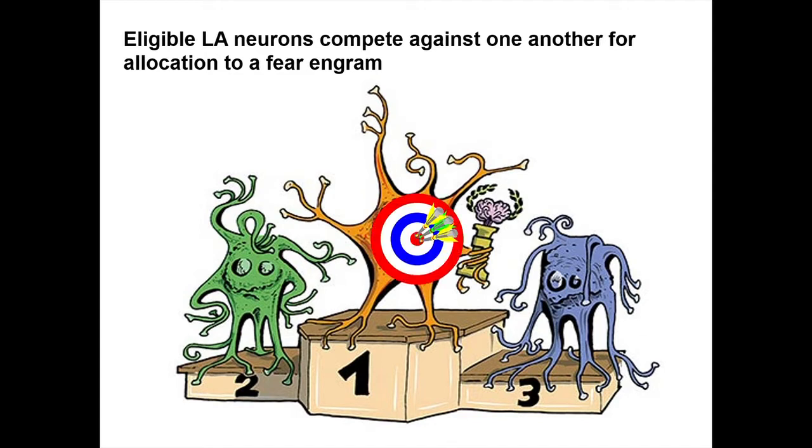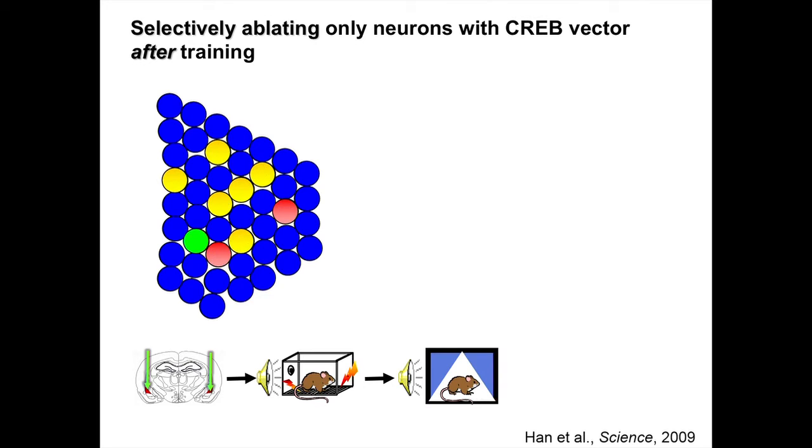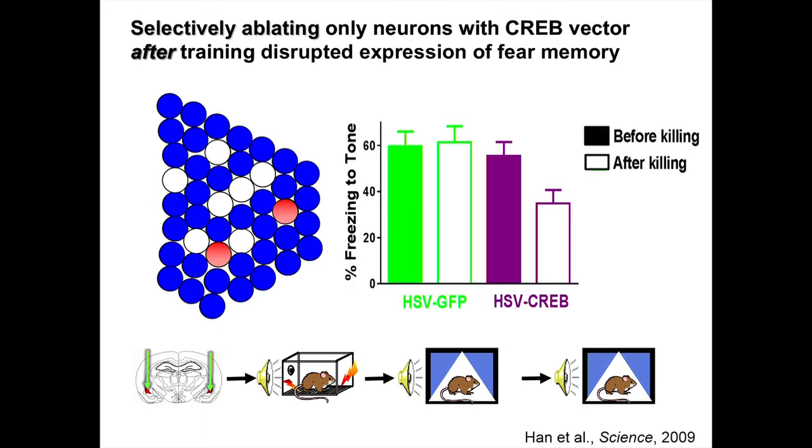What we really want to do is target just these neurons overexpressing CREB after something's been learned and see what happens to the memory — this is really the sort of experiment that Lashley was trying to get at. So we did exactly the same thing as before: overexpress CREB in a small population of neurons, train mice, test mice, but then after testing, we do a genetic trick which allows us to kill just these neurons overexpressing CREB, and we test the memory again. As you can see, the animals spend much less time freezing to the tone than before. We think this suggests that these neurons overexpressing CREB are really important in the expression of this fear memory.